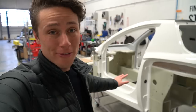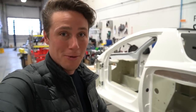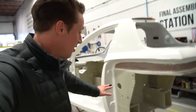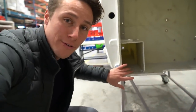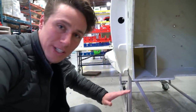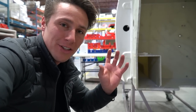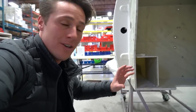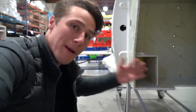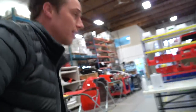An electric car factory tour wouldn't be complete without explaining where the batteries, electric motor, and everything go. I'm going to show you on this empty shell. Down here in the frame, these slots — the batteries go here. They're low, so you have a low center of gravity, and they're on the outside of the car, which really helps with the stiffness of the structure and helps in side impact crashes.